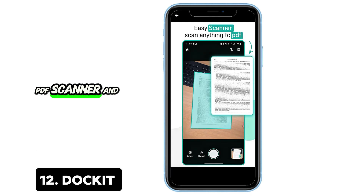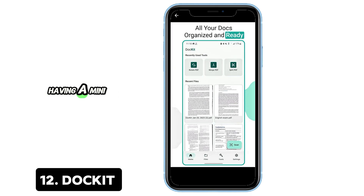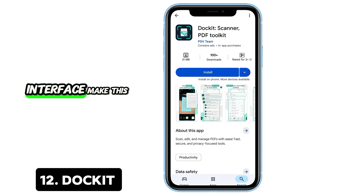12. Docket Pro — PDF scanner and editor. Need to scan, edit, or convert PDFs? Docket is like having a mini Adobe Acrobat in your pocket. Merge, split, reorder, extract — it does it all. Built-in OCR, secure offline processing, and a clean interface make this a dream for productivity lovers.